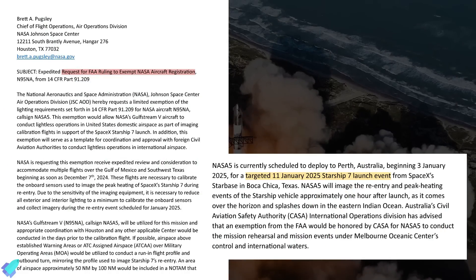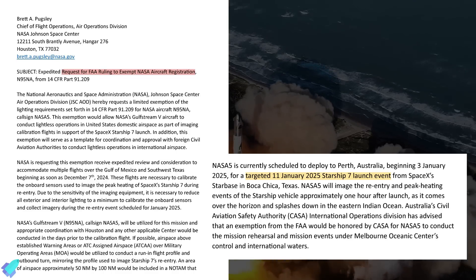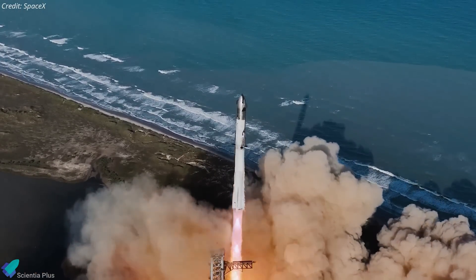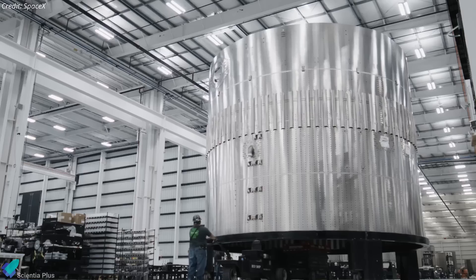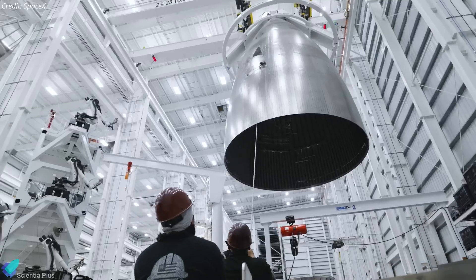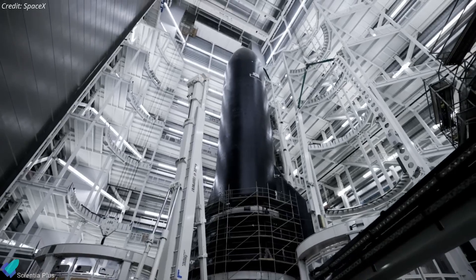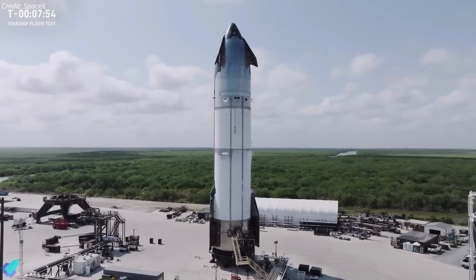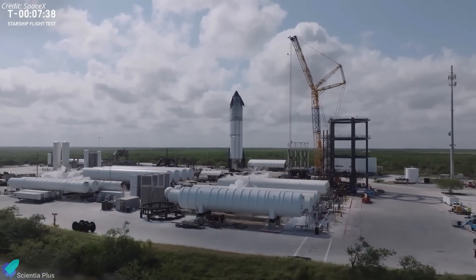As per a recent NASA document filed with the FAA, Flight 7 could occur as early as January 11. However, the launch timeline hinges on approval from key regulatory bodies, including the FAA. According to FAA regulations, any significant changes to a launch vehicle or its operations must be reviewed thoroughly. Since SpaceX is using the upgraded Starship 33, the FAA will assess its design, operations, and potential risks to ensure it meets safety and regulatory standards before granting the launch license.